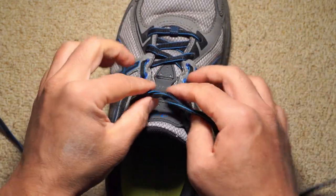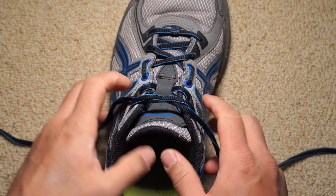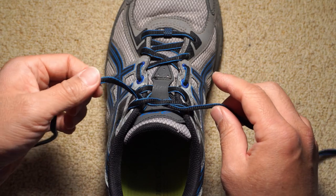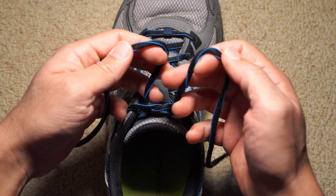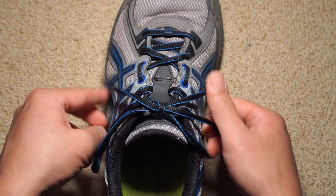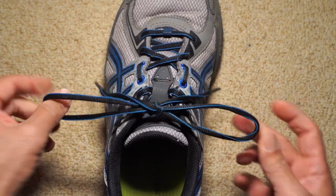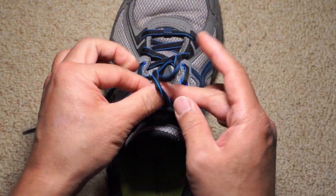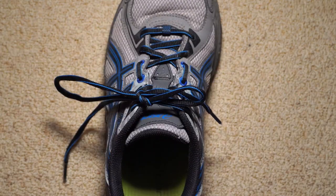I started tying my shoelaces that way when I began running marathons, inspired by a Runner's World article — that was 13 years ago, and I actually don't remember how to tie them the normal way anymore. I tried to demonstrate the old method on film and had to think hard to remember it. It's much quicker just doing the new way.